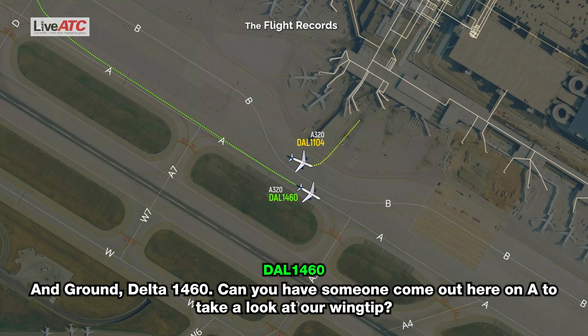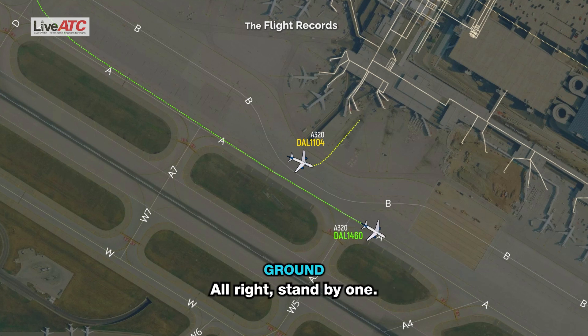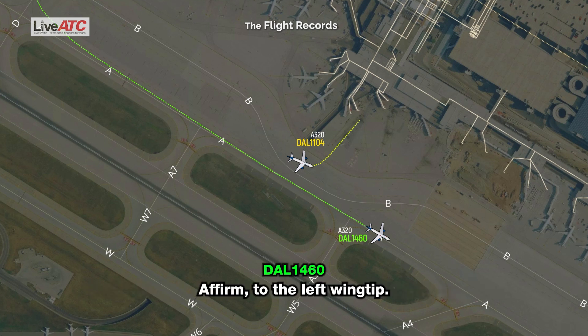Ground, Delta 1460 — can we have someone come out here on Alpha to take a look at our wingtip? Standby one. Delta 1460, you need somebody to check your wingtip? Affirm, the left wingtip.